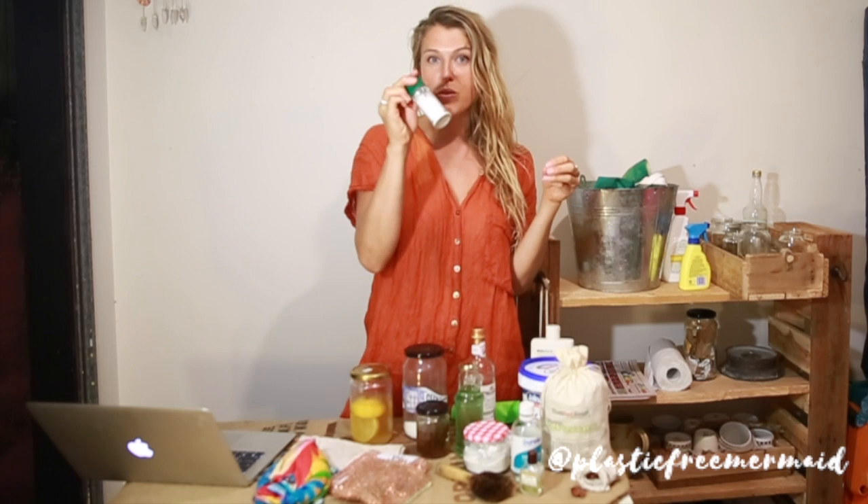Vinegar is an incredible cleaning product — it disinfects, it softens fabrics in the wash, you can use it in your washing, on toilets, it cleans vegetables, floors, and clears odors, and it cleans drains. It also works really well when combined with baking soda.